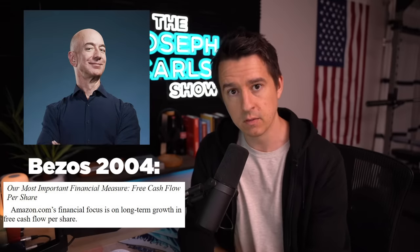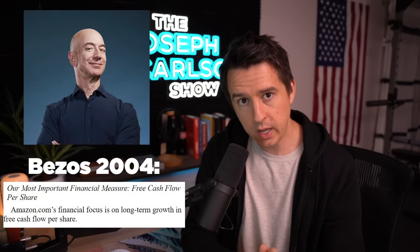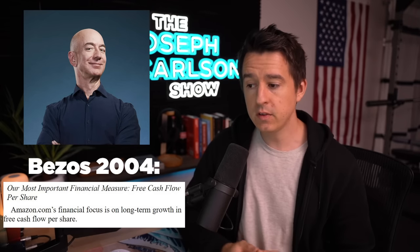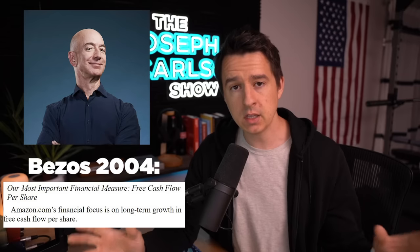I've read every single Amazon shareholder letter going back 20 years, and I noticed one repeated theme throughout all of them. It was from Jeff Bezos himself: the supreme output metric of a company. The supreme output metric is free cash flow per share. Jeff Bezos focused on free cash flow per share because he said out of everything you can look at from a company, that tells you more about its strengths, positioning, and growth than any other metric.